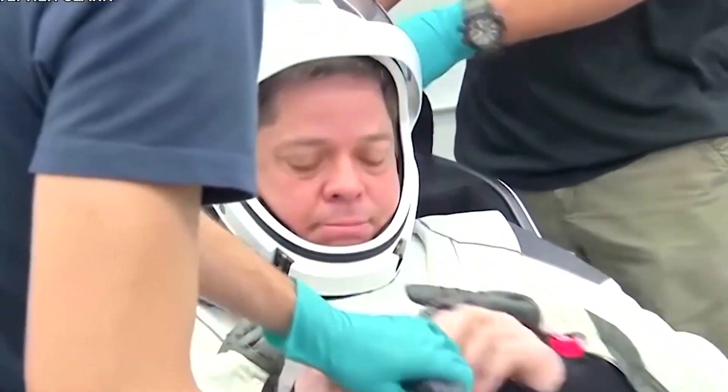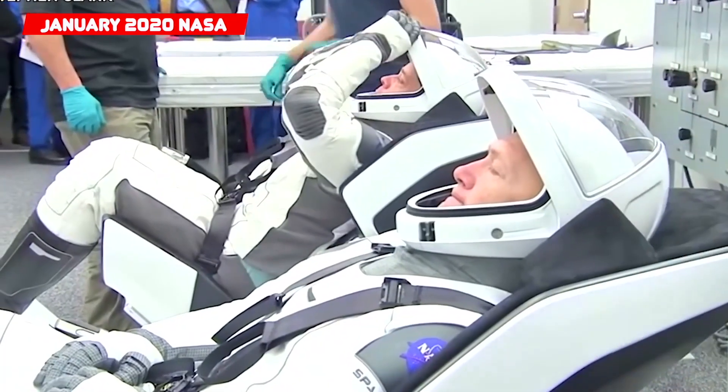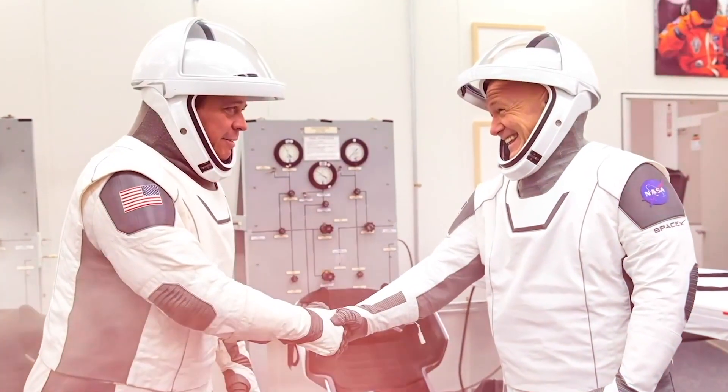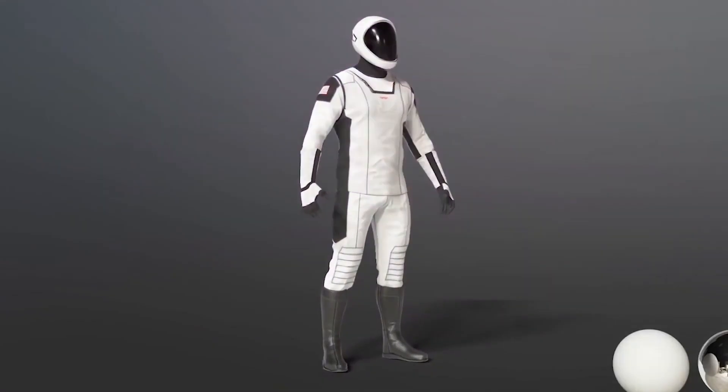During a dress rehearsal ahead of the company's uncrewed in-flight abort test on January 17th, 2020, NASA astronauts Bob Behnken and Doug Hurley shook hands after suiting up in SpaceX spacesuits in the astronaut crew quarters at Kennedy Space Center in Florida.